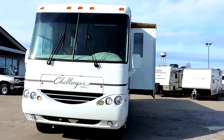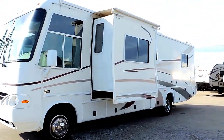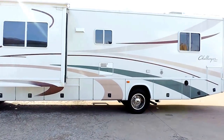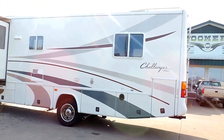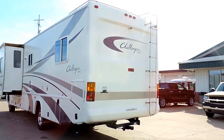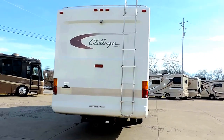All the glass is good. One slide with slide awning, full basement storage, and two carrier rooftop AC units. The decals on this side are in nice shape. Solid fiberglass rear cap. Tow package, seven round electrical hookup, backup camera, and rear ladder.